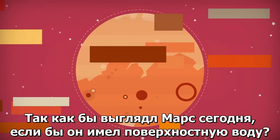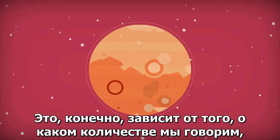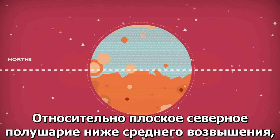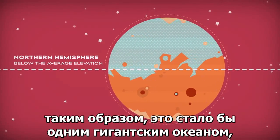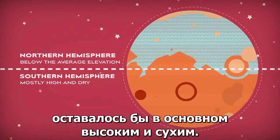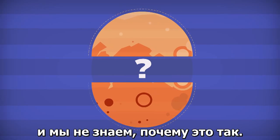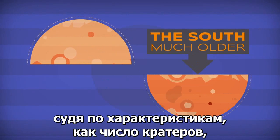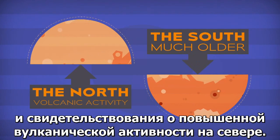So what might Mars look like today if it had surface water? That, of course, depends on how much we're talking about. But maybe something like this: the relatively flat northern hemisphere is below the average elevation, so it would become one giant ocean, while the crater-ridden southern hemisphere would stay mostly high and dry. That difference between hemispheres is a bit bizarre, and we don't know why it's like that. The southern half is probably much older, judging by features like the number of craters and the evidence of increased volcanic activity in the north.